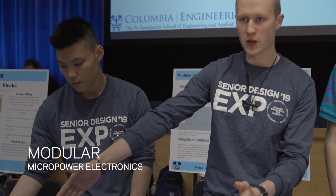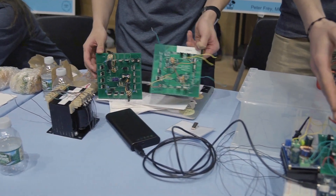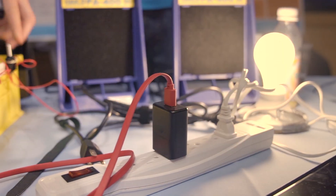It's a modular solution for battery storage and also charging technologies. You can use this as a scaled solution to power your house, or you can use this as a very nicely packaged solution so you can basically just carry the grid along with you.